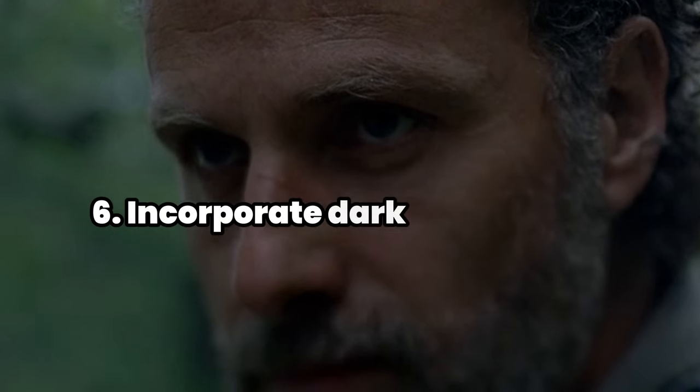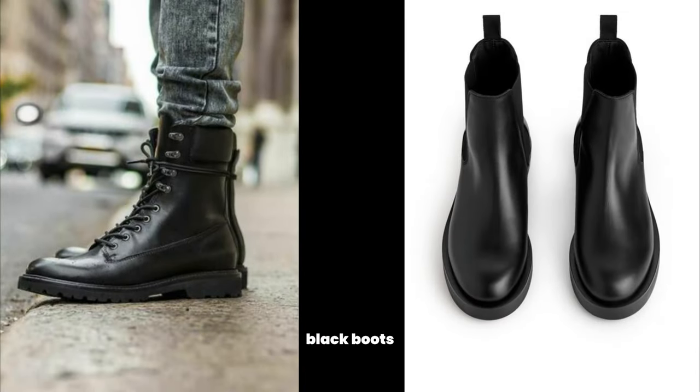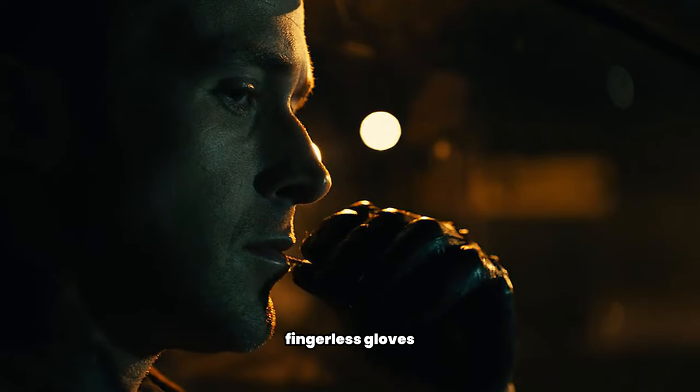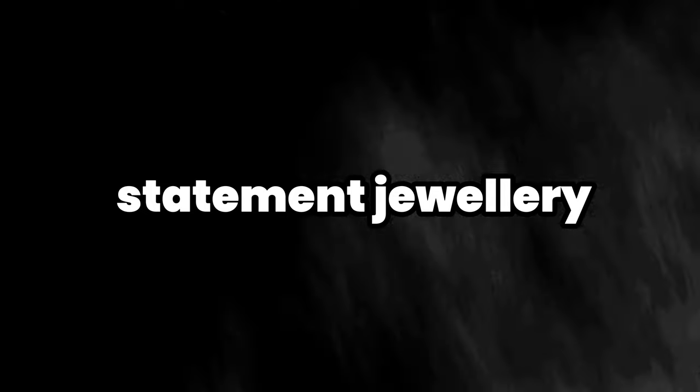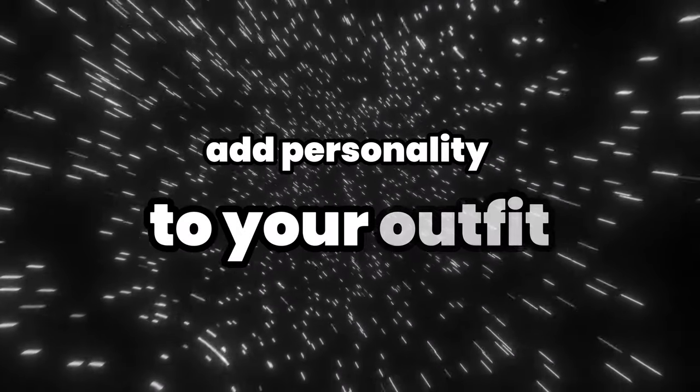6. Incorporate dark accessories. Accessorize with dark and bold pieces. This could include black boots, leather belts, fingerless gloves, silver or black statement jewelry, and dark caps. Accessories can be a great way to add personality to your outfit.